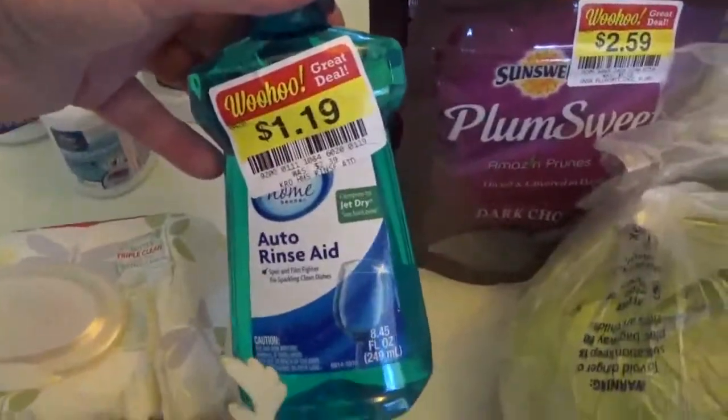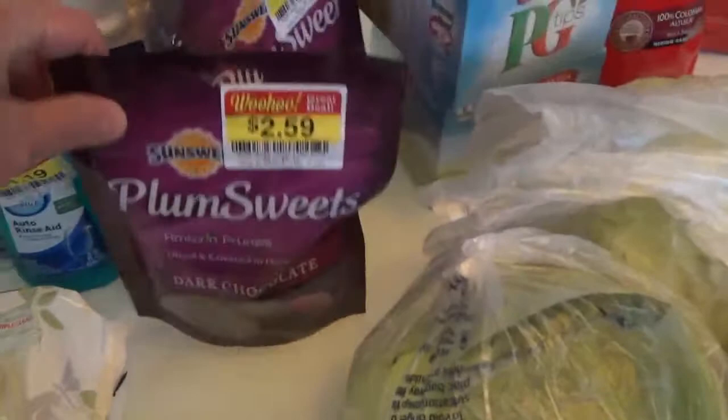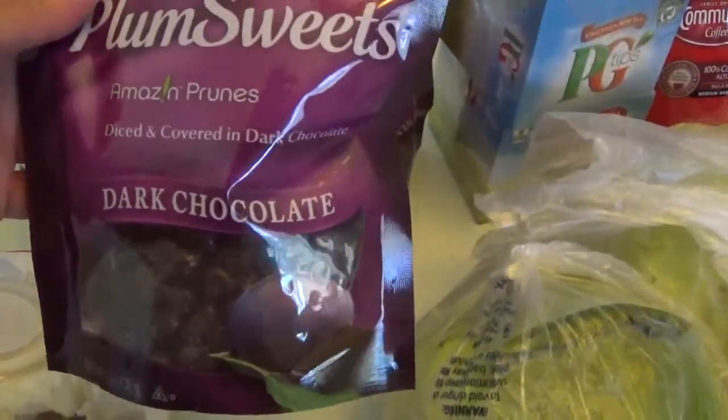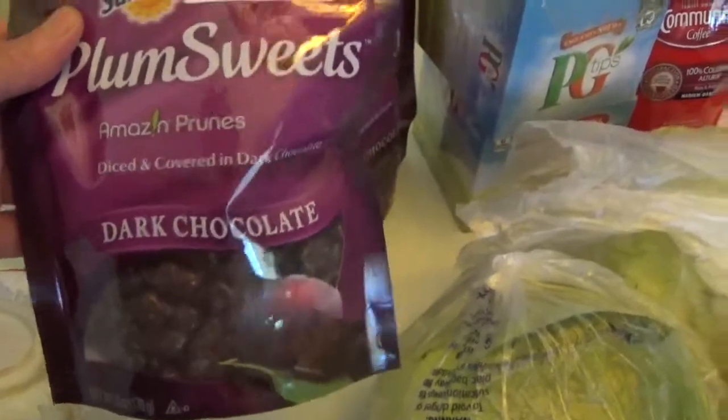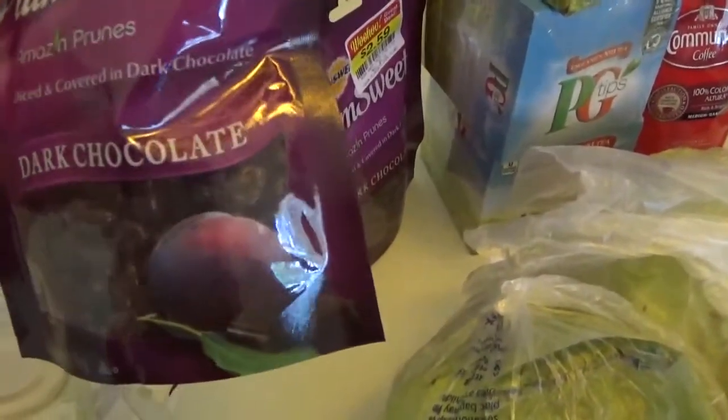Found this in the clearance bin — rinse aid for the dishwasher, which I use. Also found these in the clearance bin. Paul likes these little dark chocolate covered ones — he likes the blueberry ones — but these are prunes, and he likes prunes too, so I think he'll enjoy a little snack of those from time to time.